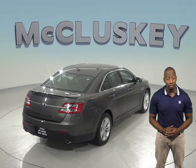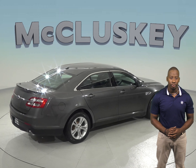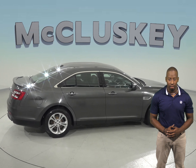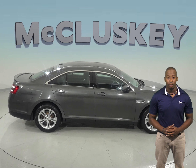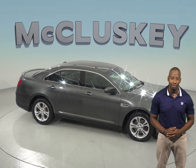This vehicle has passed our extensive 172-point inspection, so it's ready to hit the road. Come try this vehicle out before you buy it with one of our free 48-hour test drives. If you decide to buy it, we will cover it with our free lifetime mechanical warranty for as many miles and as many years as you own it.